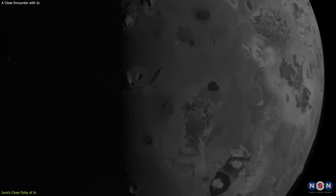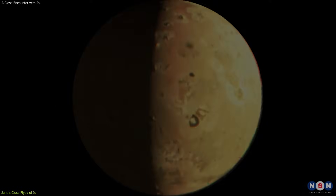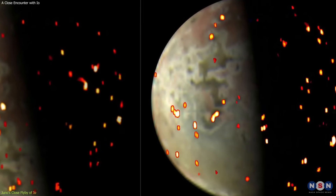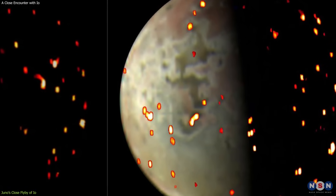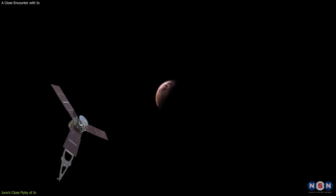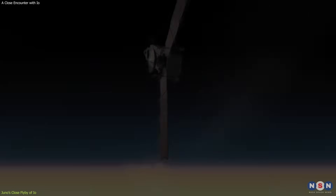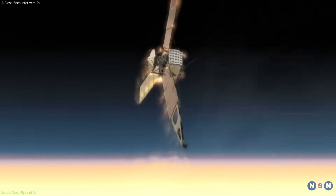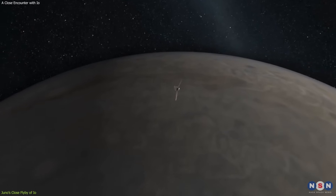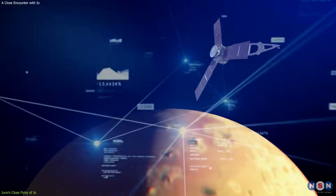JunoCam also took images of Io's night side, which revealed the glowing lava flows and hot spots on the moon. These images are not only beautiful, but also informative, as they can help scientists map Io's volcanic activity and understand its thermal evolution. This flyby of Io was not only a scientific opportunity, but also a technical challenge and a risky maneuver. Juno had to fly very close to this moon, which exposed it to the moon's gravity, radiation, and dust. It also had to fly very fast, at a speed of about 130,000 miles per hour — 210,000 kilometers per hour — which gave it only a few minutes to collect the data and images of Io.